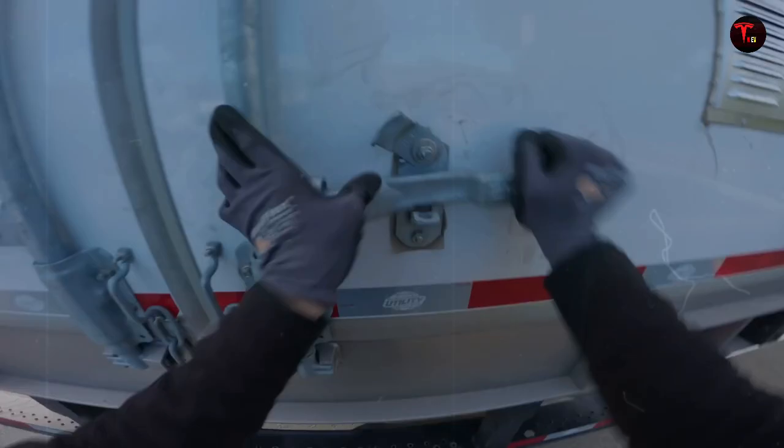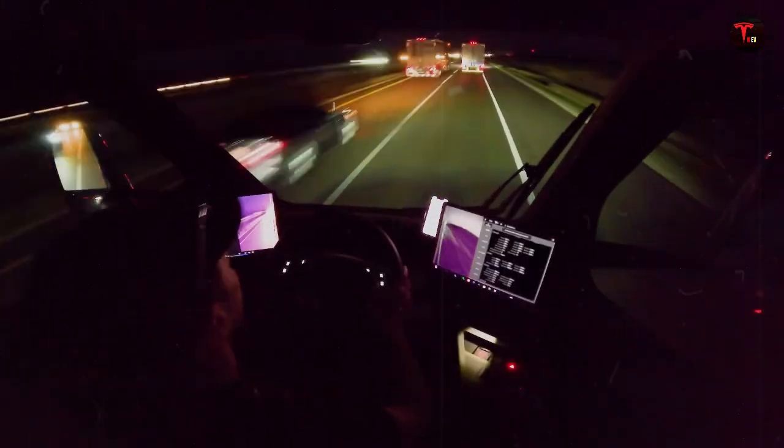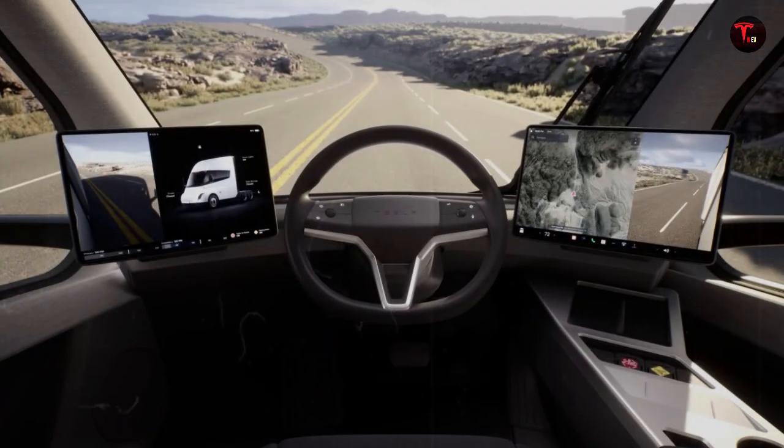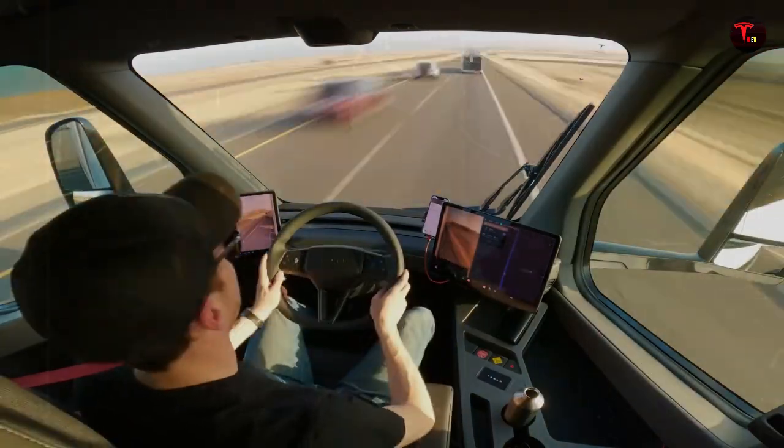These four motors work in sync, maximizing torque and traction, which ensures impressive acceleration even on hills or under heavy loads. Each motor can operate independently, allowing the vehicle to react quickly when cornering, braking, and accelerating — as if it anticipates road conditions and adjusts performance in real time. It's something that sounds like a futuristic movie, but is pure applied engineering.